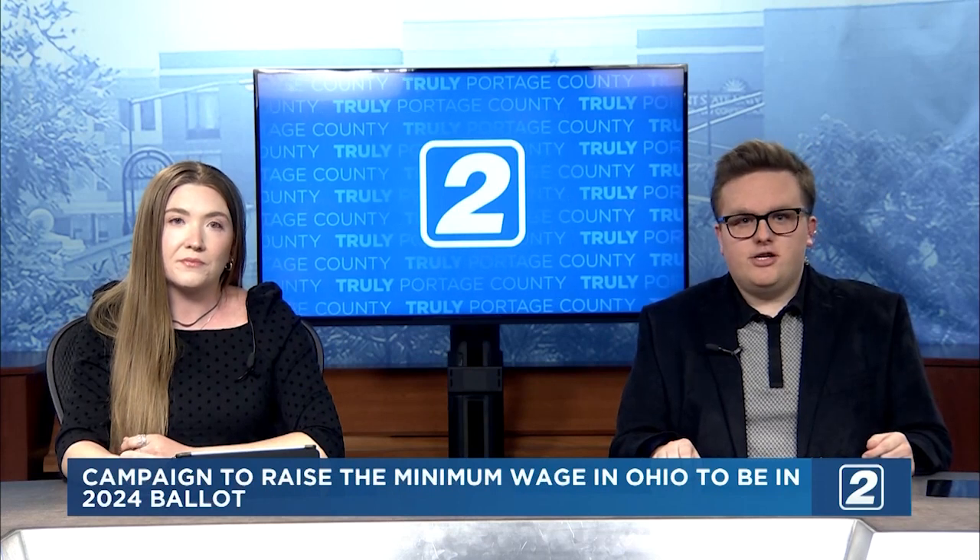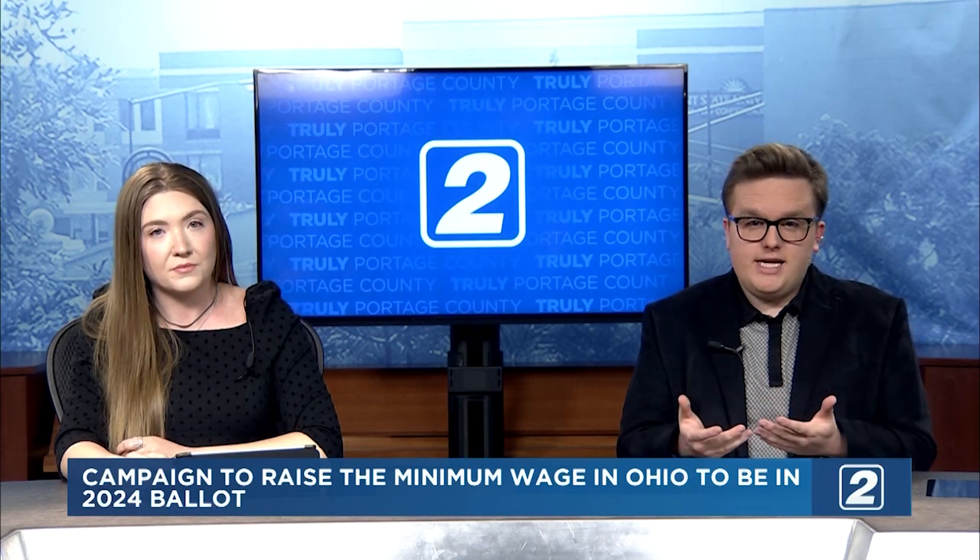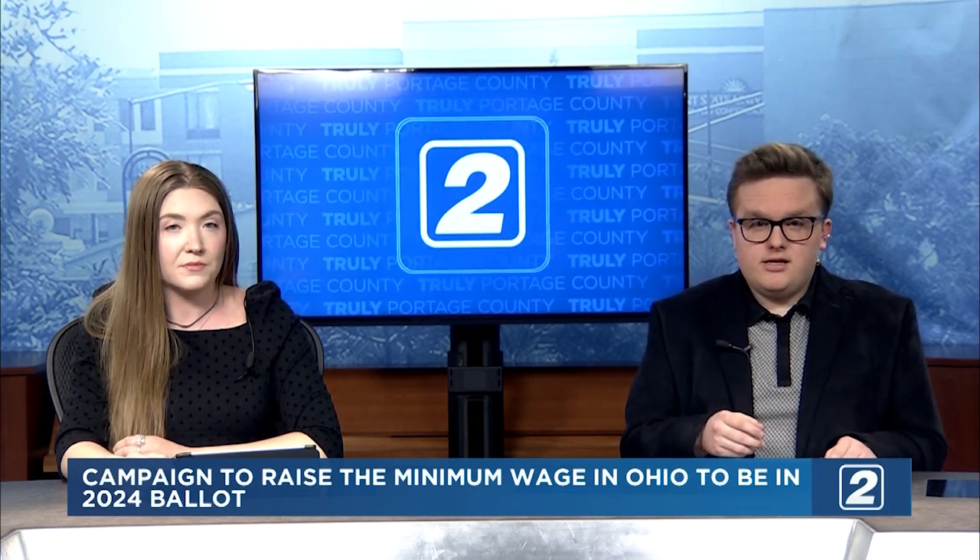You could be voting on a higher minimum wage in Ohio next year. Ohio Attorney General Dave Yost approved the petition by Raise the Wage Ohio last week. This would raise the minimum wage in Ohio to $12.75 in 2025, then to $15 an hour in 2026. Employees who get tips wouldn't get paid $15 an hour until 2029. For this to be put on the ballot, it must clear the Ohio Ballot Board and then get 413,000 signatures by next year.